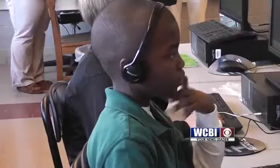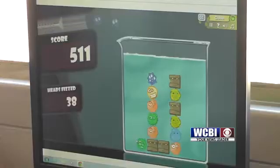The class visits the computer lab at least three times a week to practice. I would rather play a game to do math, like Reflex, because it's really fun — you don't even think that you're doing math.